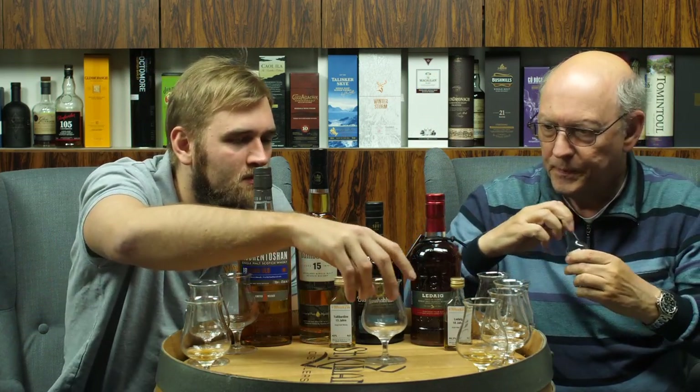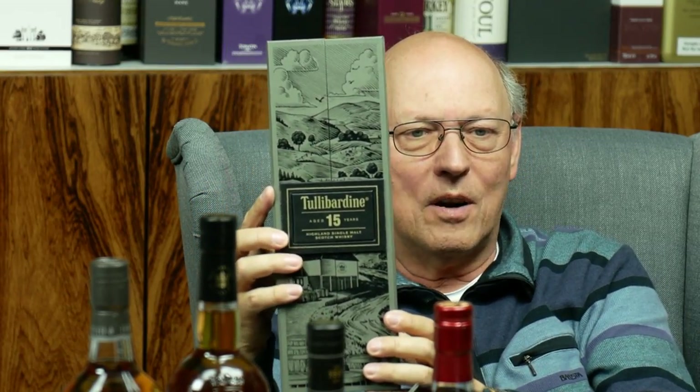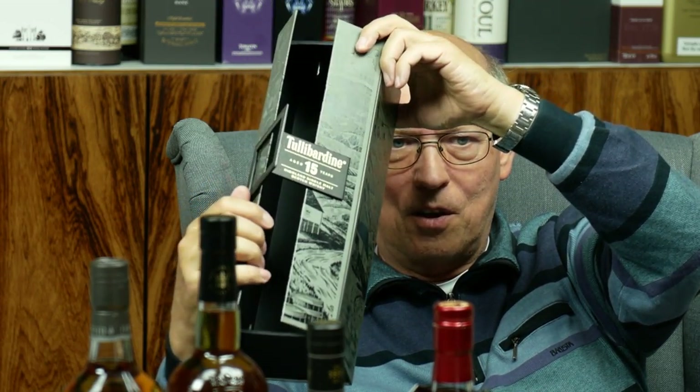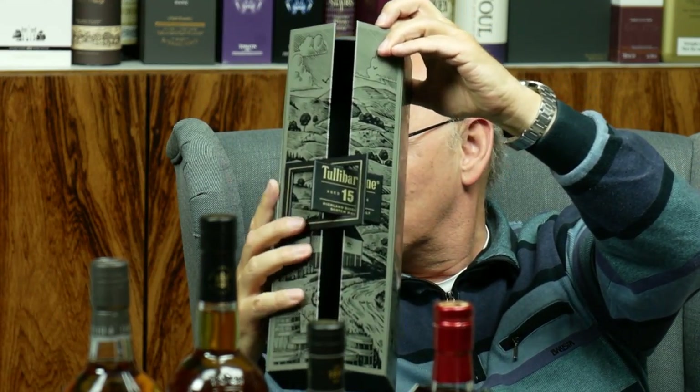This is kind of a premiere — the Tullibardine 15 just came out recently and we barely made it shipping to customers in time. We haven't tasted it beforehand, only in a German take, so we know roughly what to expect. It comes in a wonderful fancy gift box with magnets that opens in a really interesting way.